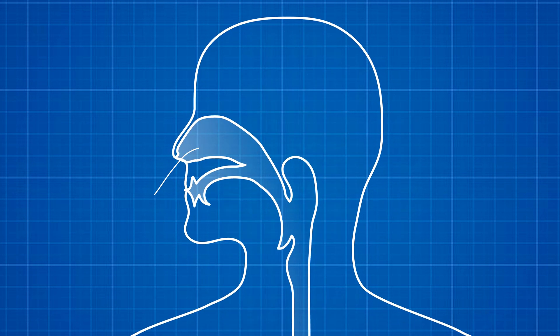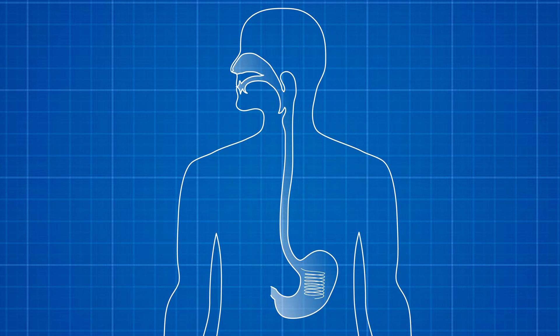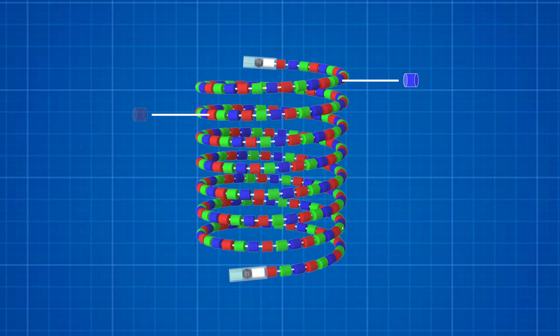The device can be stretched out to pass through the esophagus and into the stomach, where it forms and stays in a cylindrical coil. Each drug pill can be loaded with a different formulation, or even a different drug, and provide extended drug release.